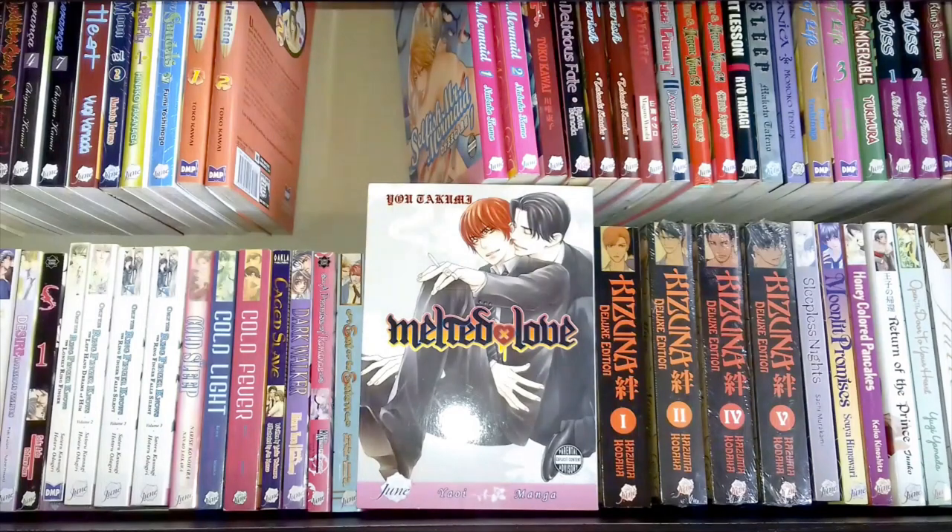This is Yo Takumi's Melted Love — it's about a doctor trying to seduce a model, and that's all I know because I looked at the synopsis on the back. This is another one I haven't read.